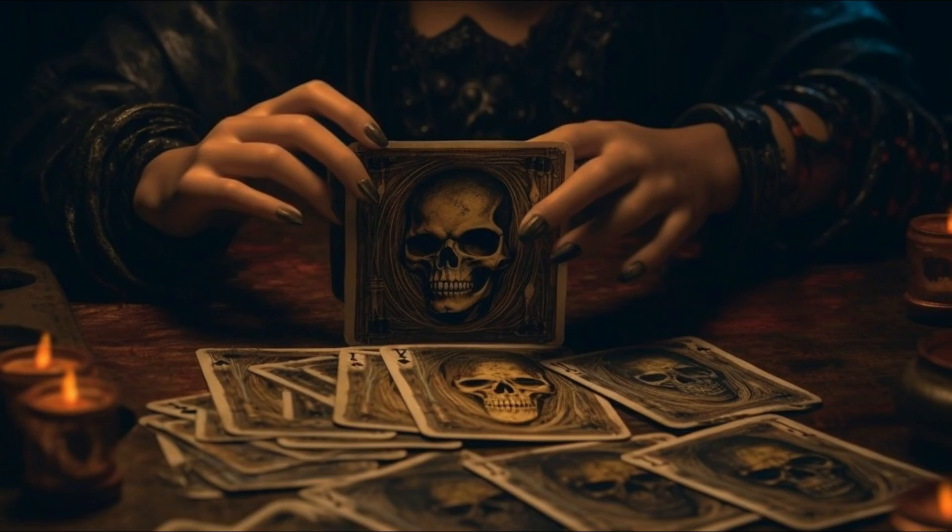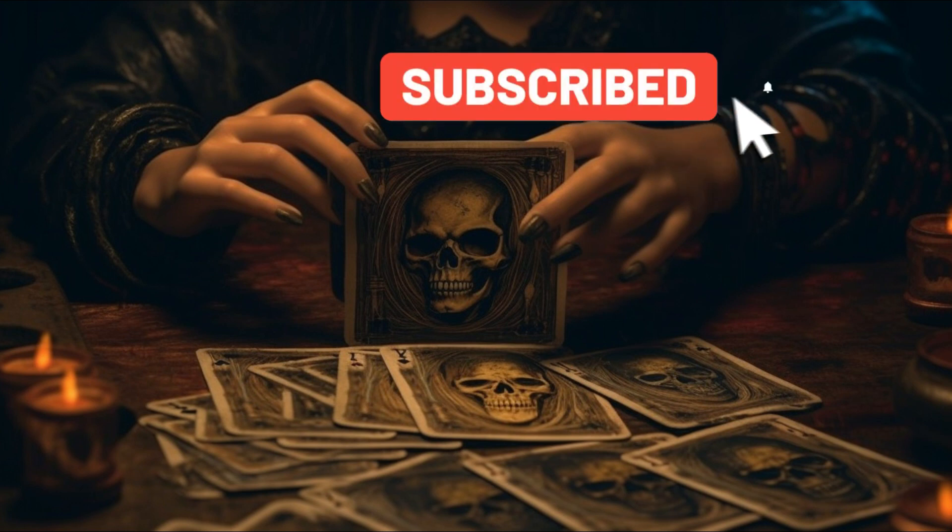Until next time, stay curious and keep exploring the mystical world of Tarot. Happy reading! Have a great day.